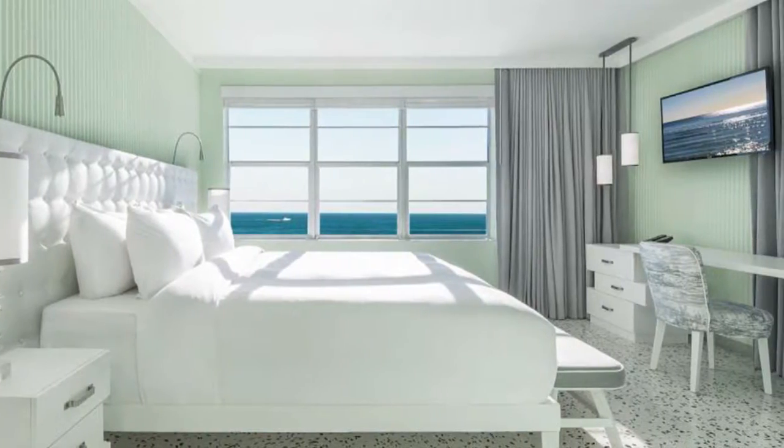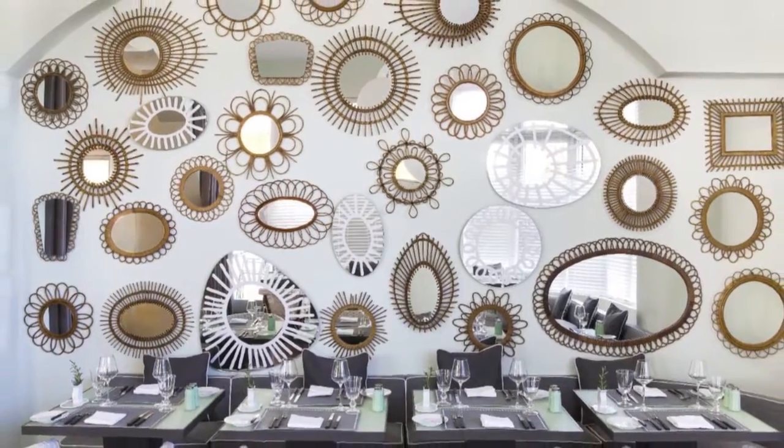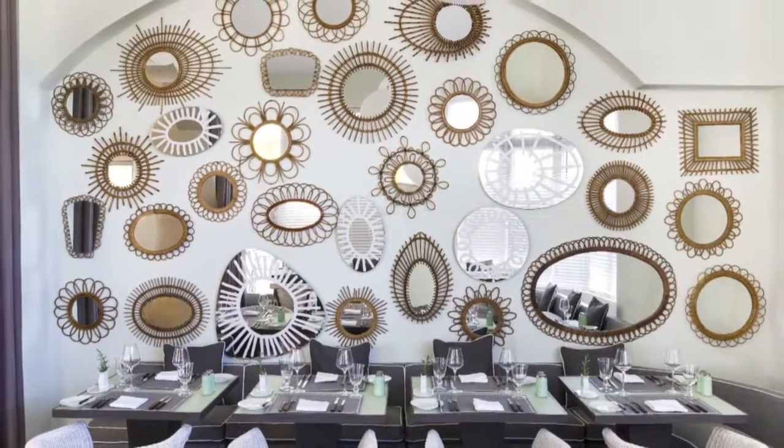Geometric silhouettes with playful tones, cool marbles, and shining chromes accent each of the hotel's 74 well-designed guest rooms.